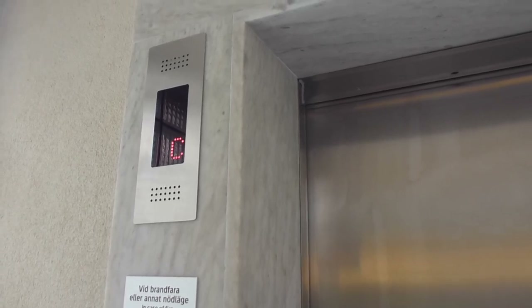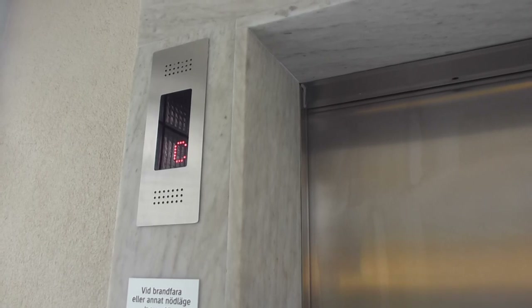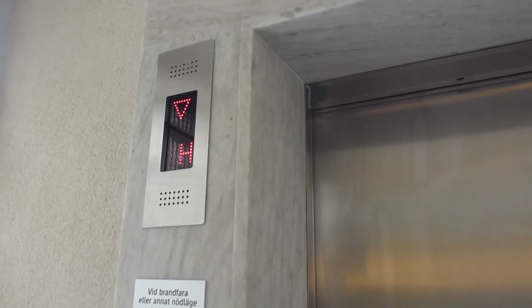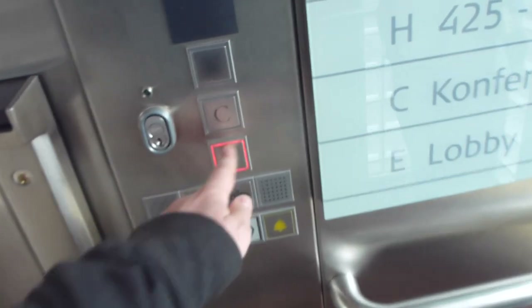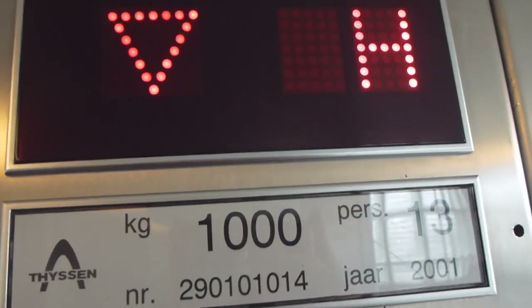Conference. Tyssen. 2001. Model stack from 2001.